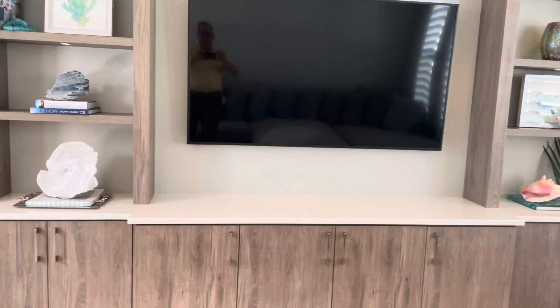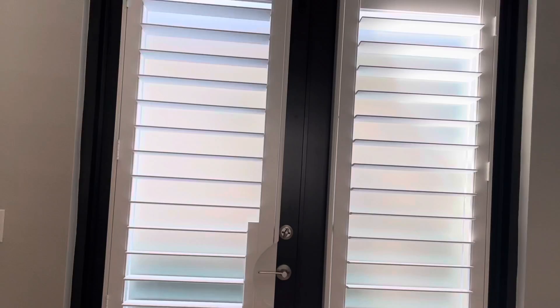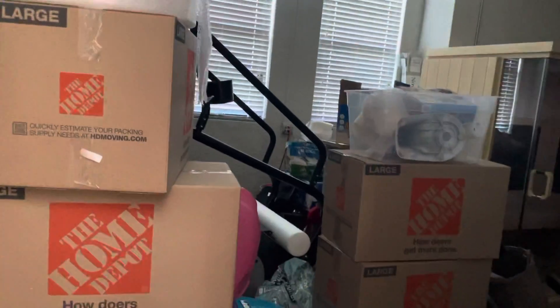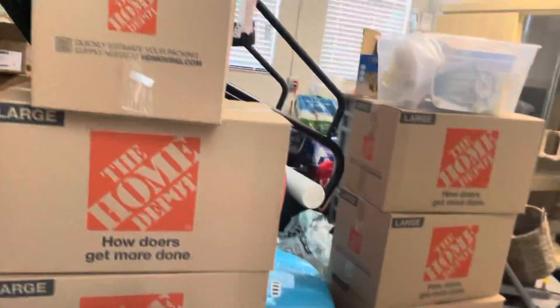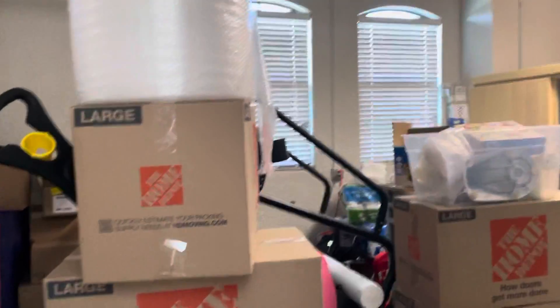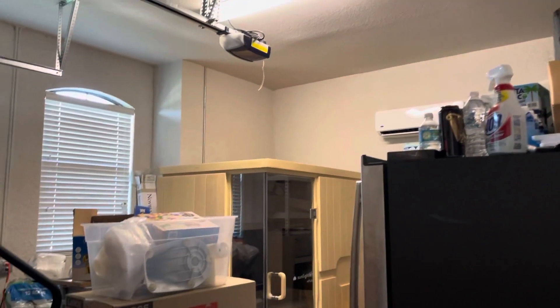You have plantation shutters and a nice TV area here with a beautiful ceiling. This was the door we came through when we walked in the front. This particular garage is being used as storage but can easily be converted — it's air-conditioned as well.